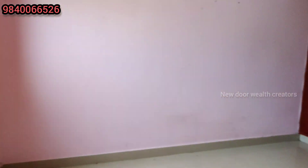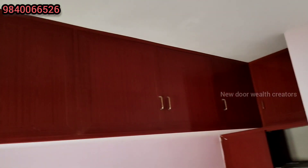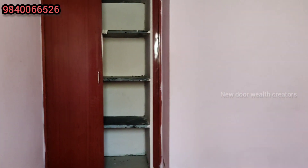You have space for a king-size bed. There is a good finish on the bedroom. You also have an AC point provided in this bedroom.